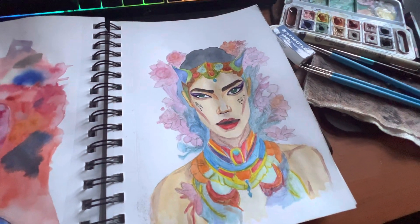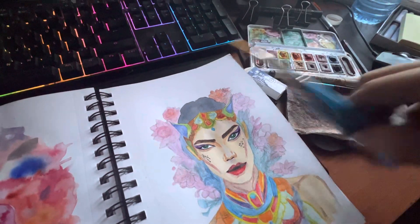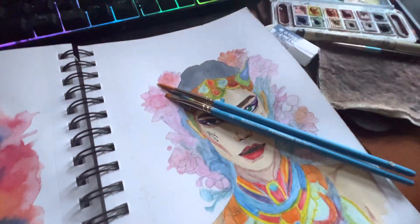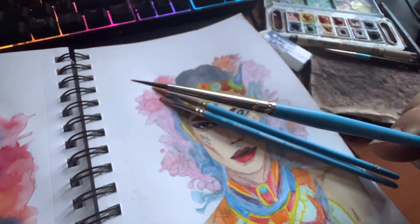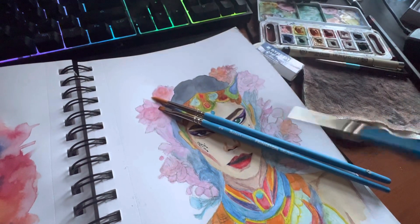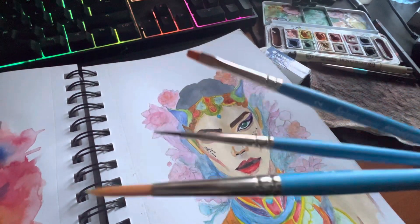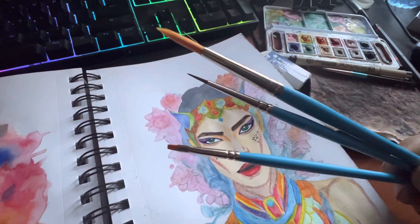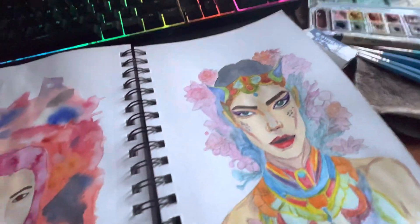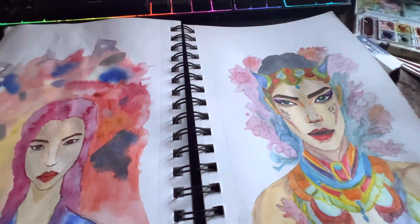Once I got the tracing done, I just watercolored it. I went to Michael's and got three new brushes. I really like this one here because it's super fine and helps with very tiny details.